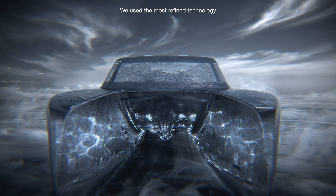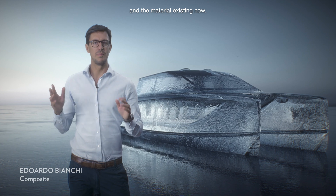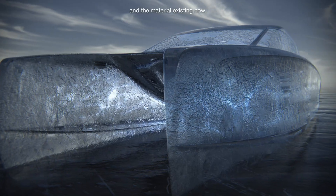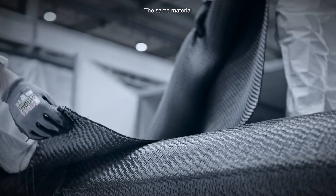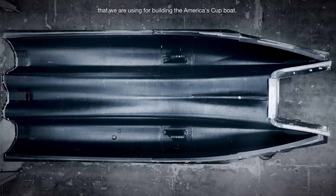We use the most refined technology and the materials existing now — the same material that we are using for building the America's Cup boat.